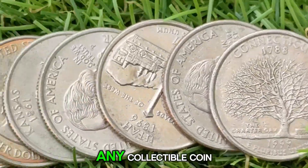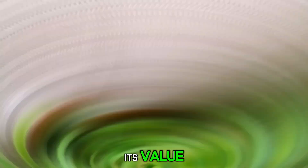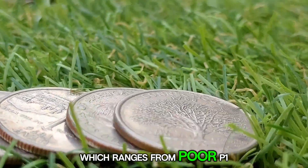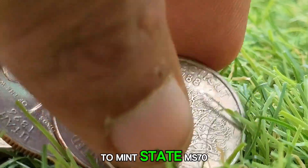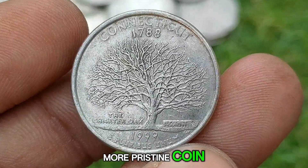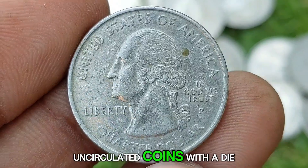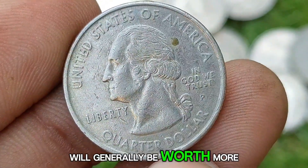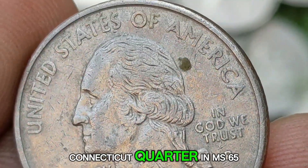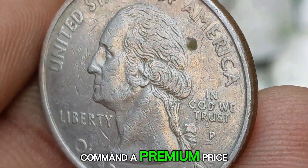Grading and condition: as with any collectible coin, the condition of the quarter plays a crucial role in its value. Coins are graded on the Sheldon scale, which ranges from poor to mint state. A higher grade means a more pristine coin with no visible wear or damage. Uncirculated coins with a die error will generally be worth more than circulated ones. A 1999 P Connecticut Quarter in MS-65 or higher condition with a major error can command a premium price.